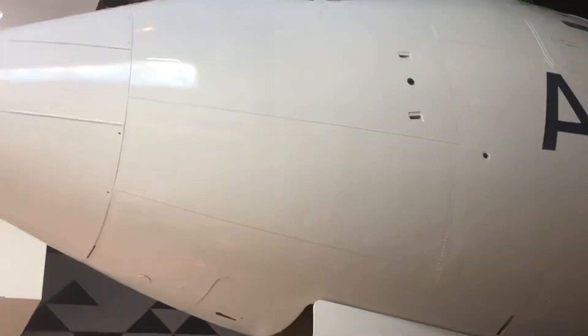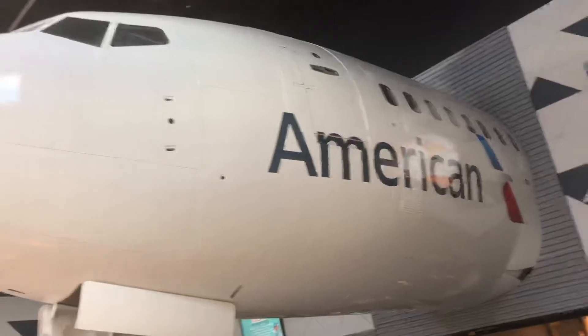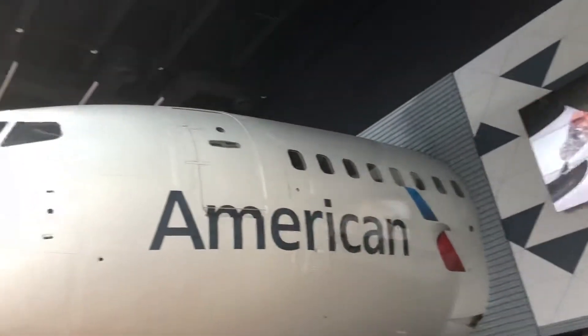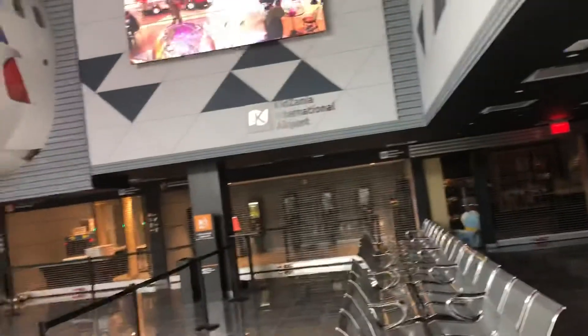Yeah, I think the plane — so you can play pilot, look at that. This is Kidzania International Airport. Look at that, it is so cool. This is in Stonebrook Mall in Frisco and it looks just like an airport.